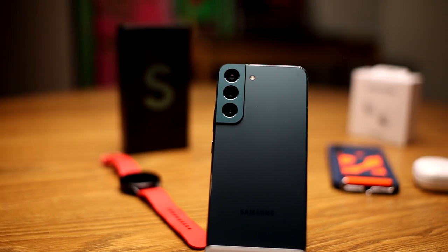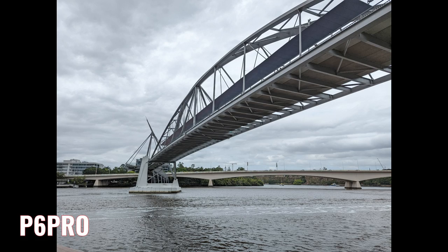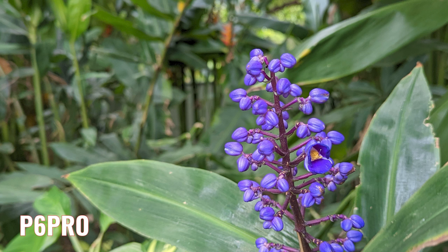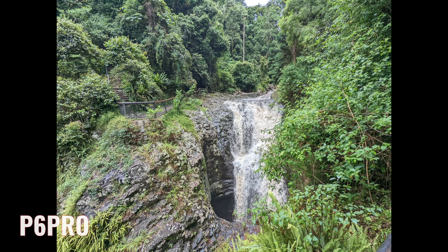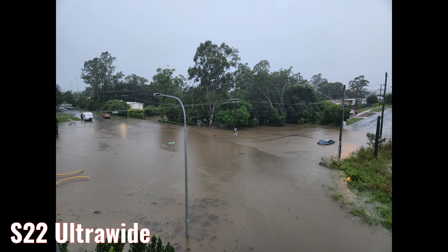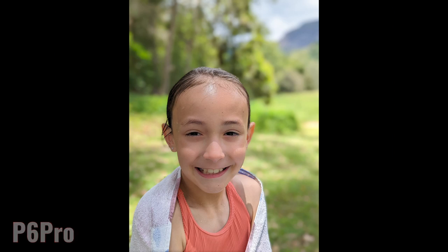Now for the cameras — both have a 50-megapixel primary sensor for standard shots, selfies, and street photography. The Pixel 6 Pro adds a 48-megapixel telephoto zoom, while the S22 has a 10-megapixel telephoto. Both have a 12-megapixel ultrawide. The cameras are closer than the software and performance situation. The Pixel 6 Pro has the edge in photography: better dynamic range, more true-to-life colors, and great in-app editing features.